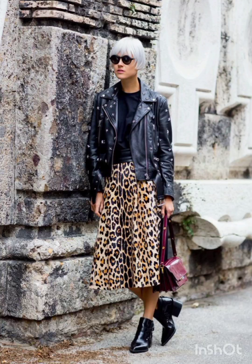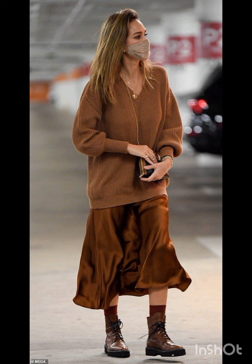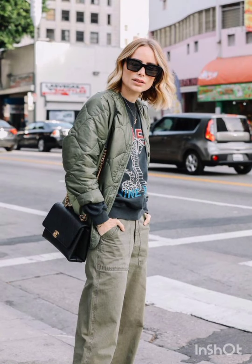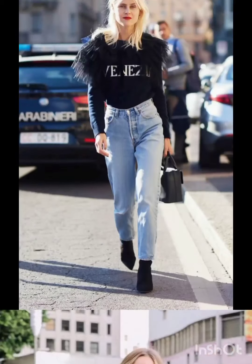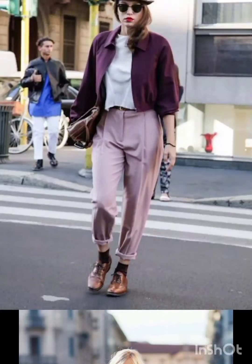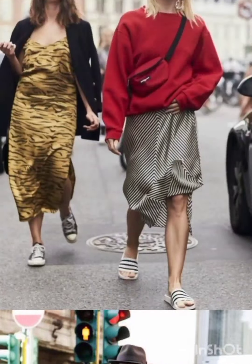Hello friends, welcome back to my channel Stylish Look. I hope all of you are fine, fit, and happy. Today I will show you street style dresses. A classic street style dress often features versatile and comfortable silhouettes. Midi or mini dresses in casual fabrics like cotton or denim are popular choices. T-shirt dresses, slip dresses, or oversized shirt dresses are common in contemporary fashion. Embrace bold prints, stripes, or graphic designs for added flair.